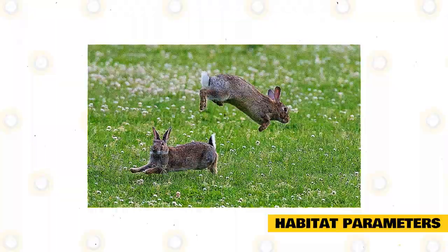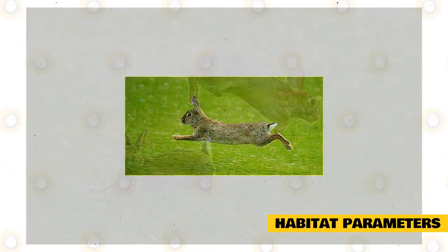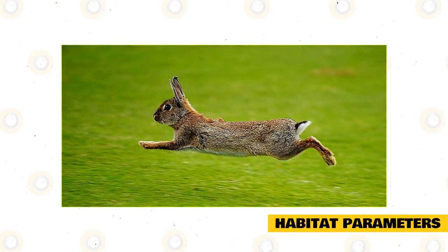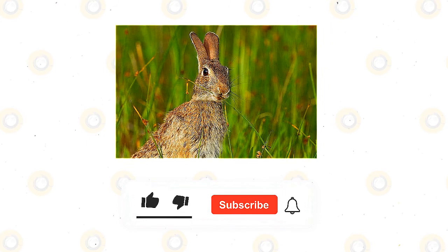Eastern cottontail habitat parameters are important in ponderosa pine, pinyon-juniper, and mixed species areas. They live in woodlands with woody debris, shrubby and herbaceous understories, and degrees of patchiness. Eastern cottontails are found in and around farms, including pastures, fields, open woodland areas, thickets with fence rows, forest edges, wooded thickets, and suburban places, provided there is adequate cover and nearby food. Some specimens may survive in swamps and marshes but will not remain in dense, deep woods.